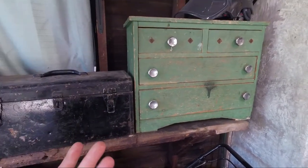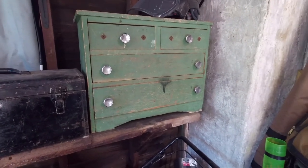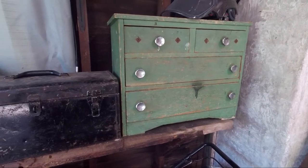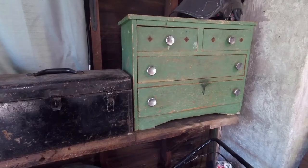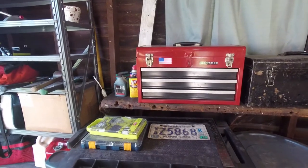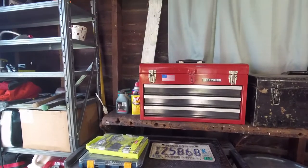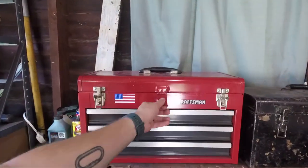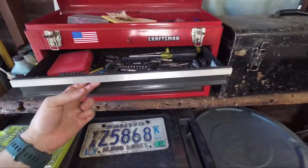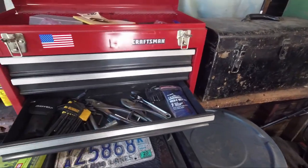This old green drawer set is pretty beat up and falling apart — I actually had to pull the bottoms out of some of the drawers. I need to rebuild them and clean them up and finish them again because they're actually fairly well constructed, just old. And here are my nice Craftsman chests — ones that my dad got from a garage sale years back. They've come in handy. I've finally sorted things out — miscellaneous stuff on top, then drill bits, Allen wrenches, pliers and all that down below.